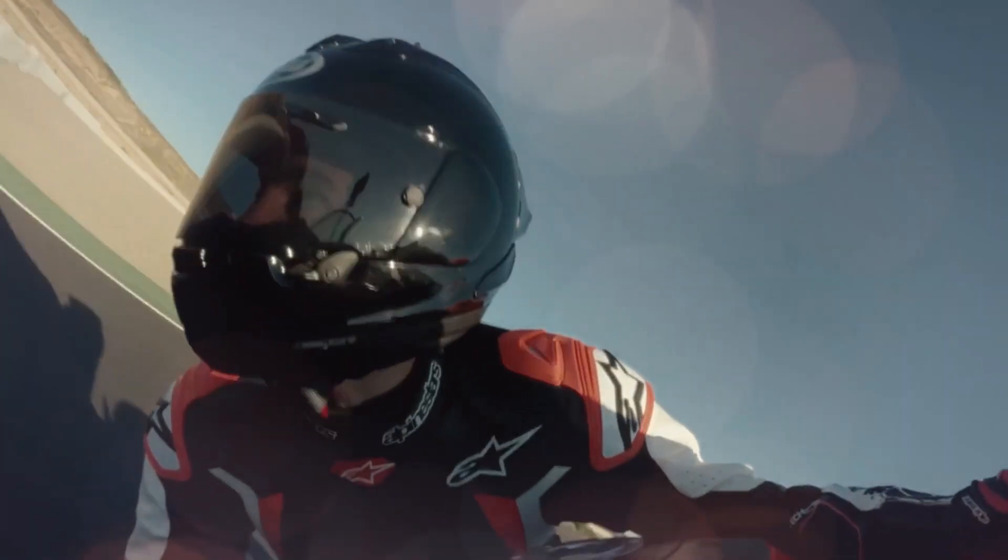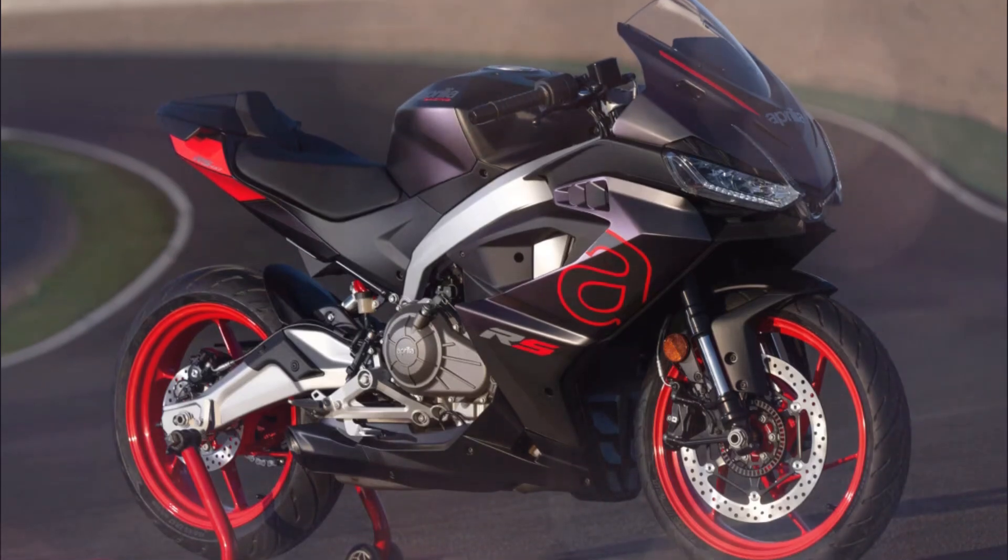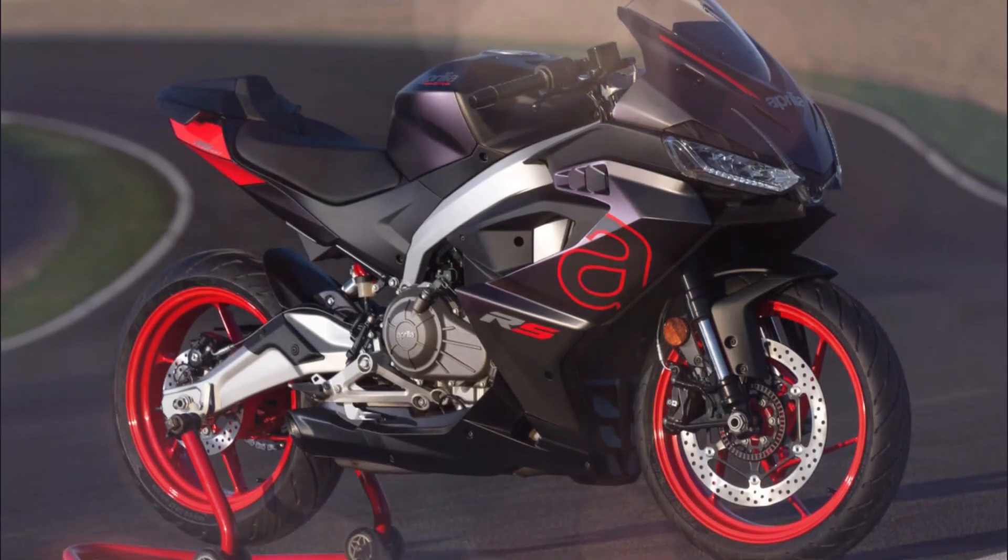A design so unique that it seems hand-drawn. The full LED front headlight features the signature lighting style of the latest Aprilia generation, complete with integrated turn signals. The instrumentation uses an effective 5-inch TFT color instrument while the handlebar controls are backlit.